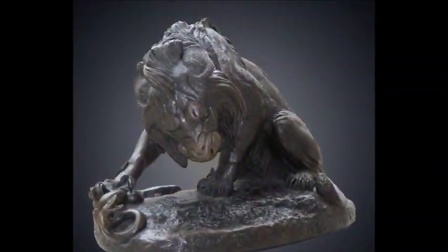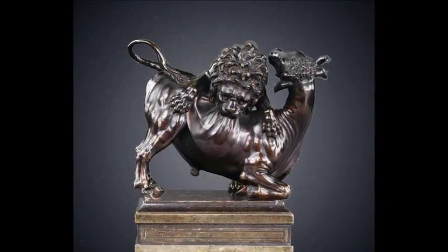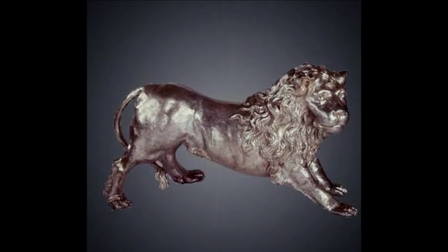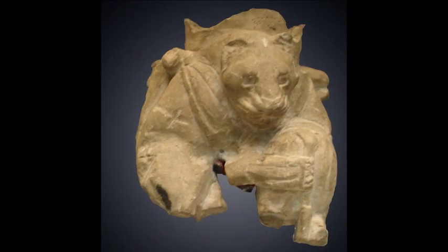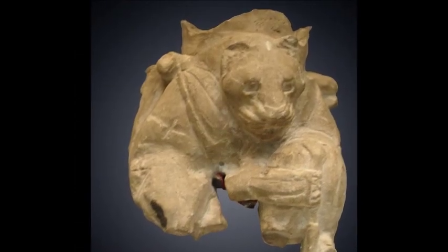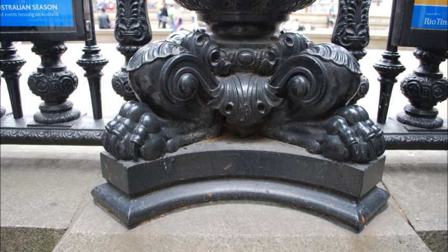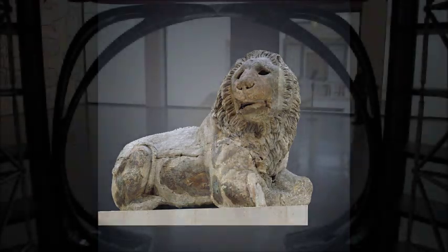Hi, my name is Jackie LaGravice and my collection is on Lions vs. Bulls. I chose to feature this collection after visiting the British Museum and learning how Bulls and Lions are synonymous to other cultures.